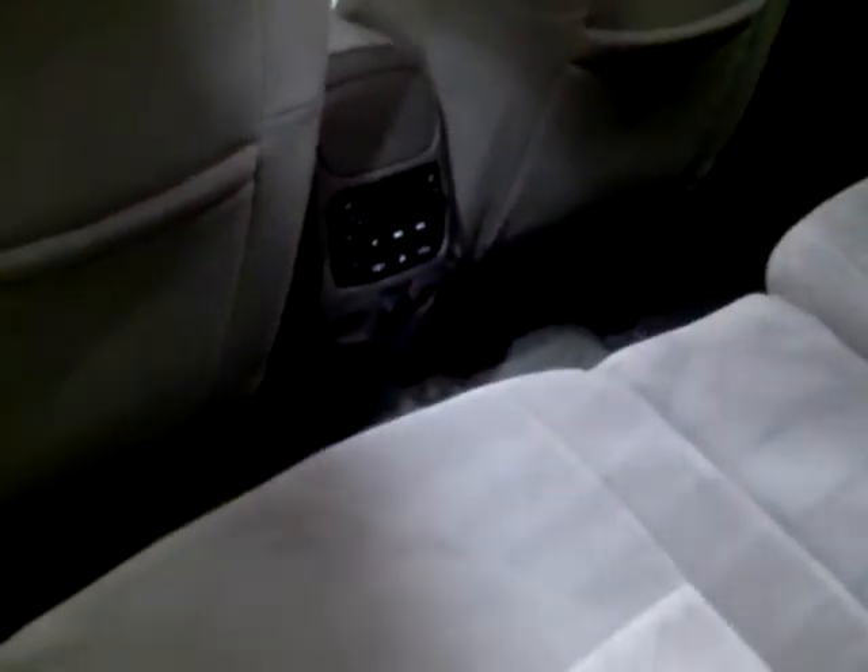Nice center storage console there. Very clean interior, no signs of it being smoked in. This has three seats — actually two seats in the back — so this is technically a seven-passenger vehicle. Rear audio and controls back there with the headphone jacks, so the kids can listen to music and parents can have it quiet up front.